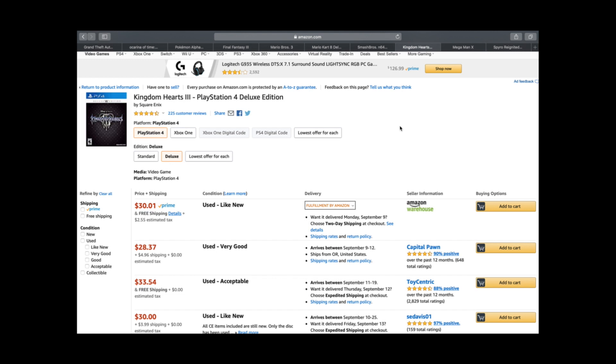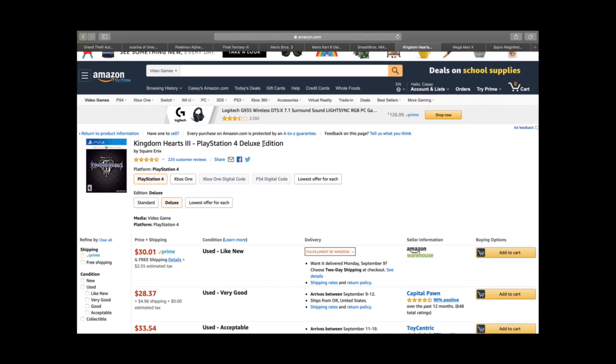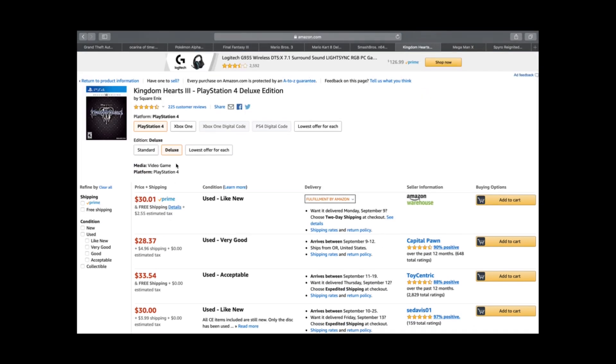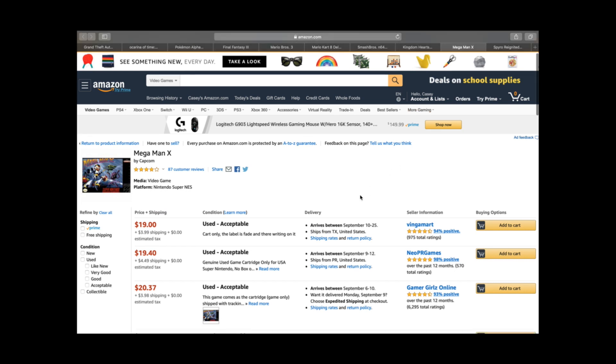Kingdom Hearts is another favorite series — there are about six or seven titles including Kingdom Hearts 1, 1.5, 2.5, and Kingdom Hearts 3 which just came out at the beginning of this year. Kingdom Hearts 3 is about a $33–$35 game. The deluxe editions that bundle 1, 1.5, 2.5, and 3 together are around $40–$50. In the game you play as Sora, helped by Goofy, Donald, and Pluto, going through Disney-themed worlds — Tarzan, the Disney princesses, Hercules, The Little Mermaid. It's a great game.